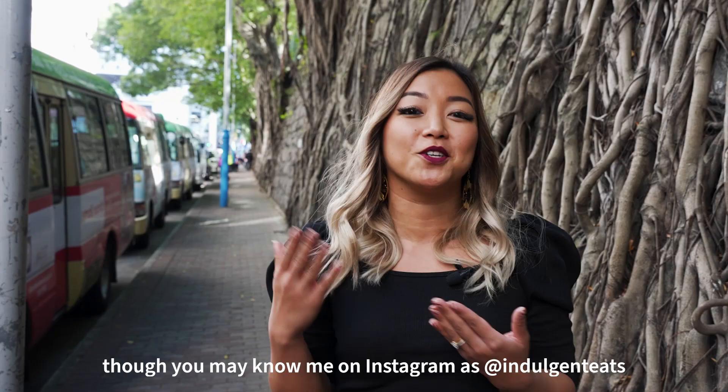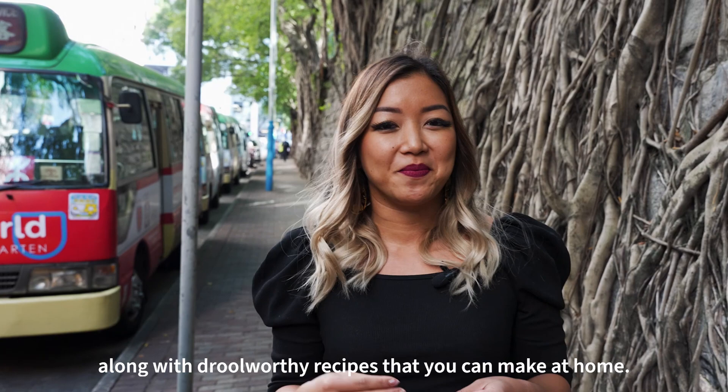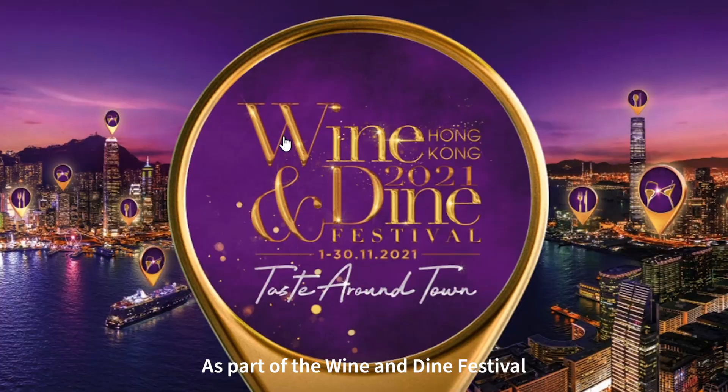Hi guys, I'm Jen Bellisi, though you may know me on Instagram as Enthuldian Eats, where I share all the delicious food I have around town, along with drool-worthy recipes that you can make at home. Over the past four years living in Hong Kong, I've truly grown to love the diverse and vibrant dining scene.